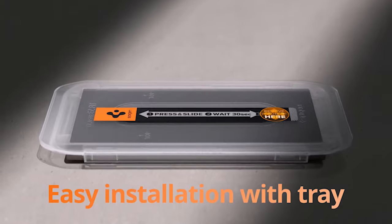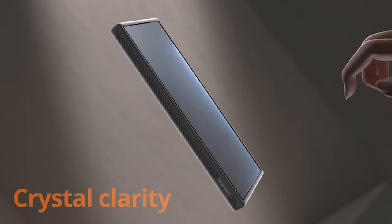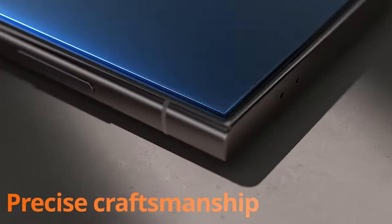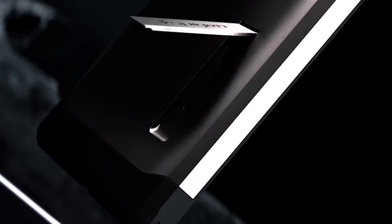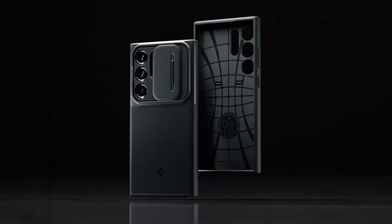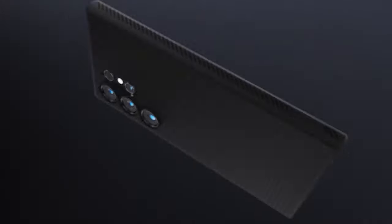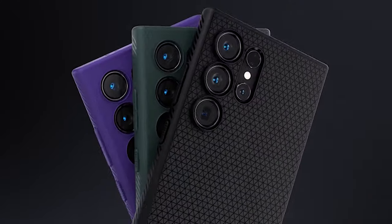In the present high-speed advanced age, where cell phones have turned into a basic piece of our day-to-day routines, tracking down the ideal accomplices to complement your gadget is fundamental. When it comes to the flagship Samsung Galaxy S24 Ultra, which is known for its sophisticated design and advanced features, style and protection are of the utmost importance. Join us as we dive into the world of Spygen and find the definitive choice for your S24 Ultra. I have prepared this video guide for the 6 best Samsung Galaxy S24 Ultra Spygen cases and accessories 2024, so let's get started.